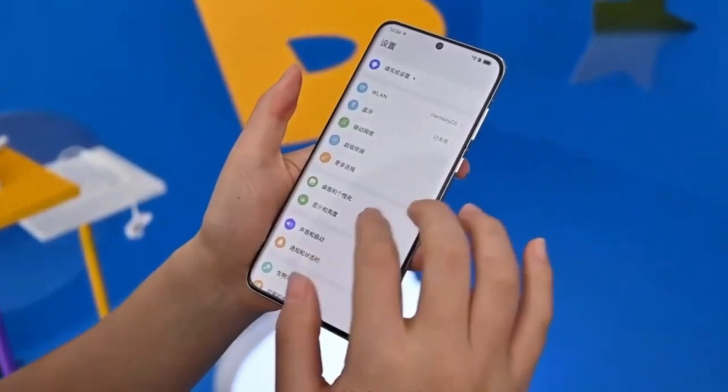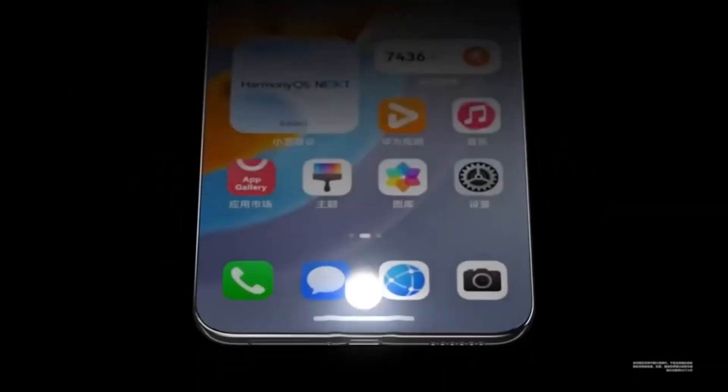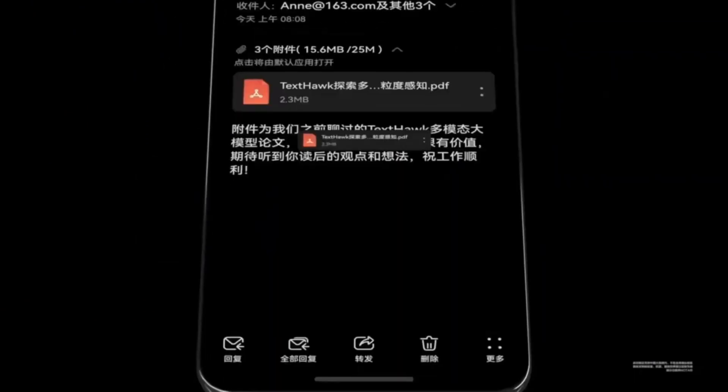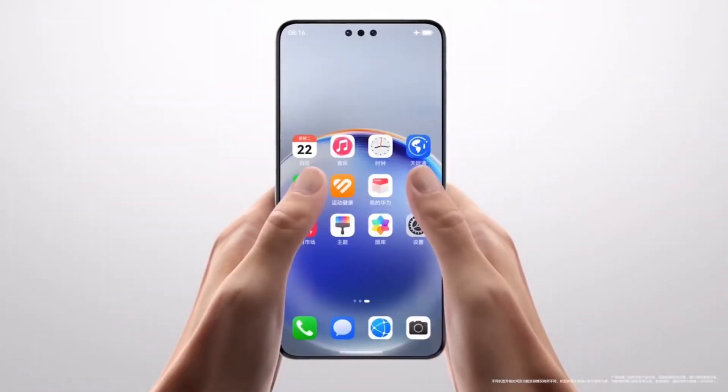In summary, HarmonyOS Next 5.00.1.2.3 beta is a perfect blend of festive flair and functional upgrades. From Snake Year themes and wallpapers to enhanced privacy features and smart tools, this update is packed with thoughtful additions to enrich your Huawei experience. If you're eligible for the beta, it's definitely worth checking out.